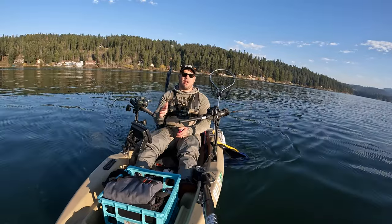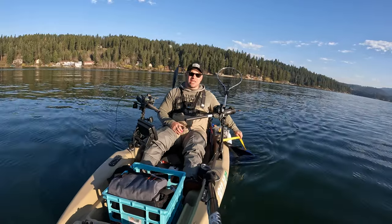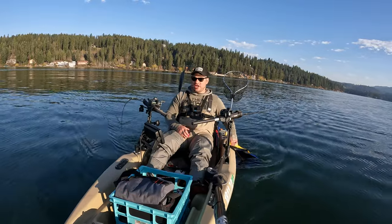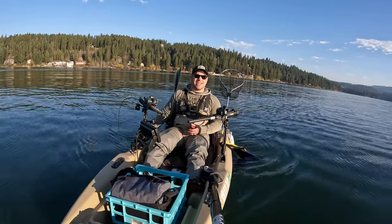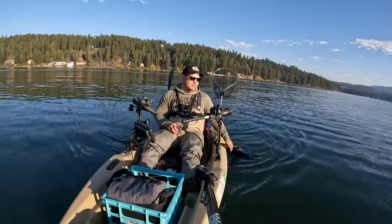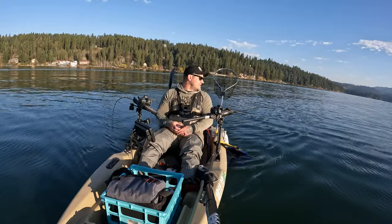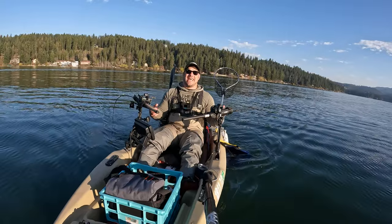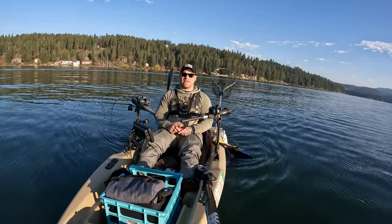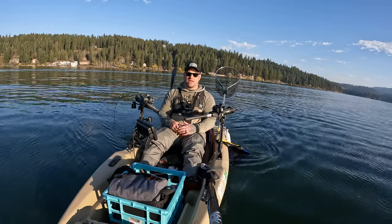Speed is the number one thing you want to dial in. That's why yesterday I had to go back up to Cabela's and pick up a 30-inch drift sock. I had two 18-inch drift socks and they weren't bringing me down to speed. The 30-inch drift sock is doing it perfectly — I tried buckets, bigger buckets, five-gallon buckets. The 30-inch drift sock is the solution. Speed is the number one thing.